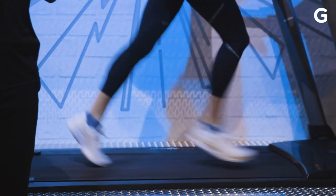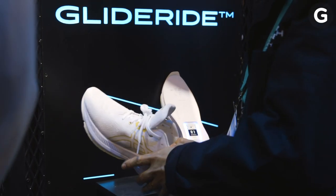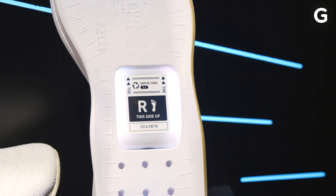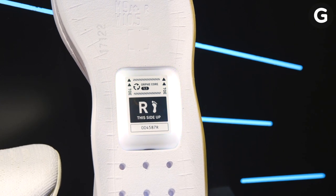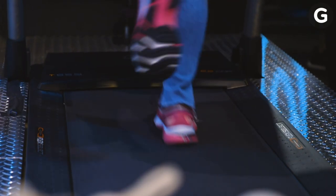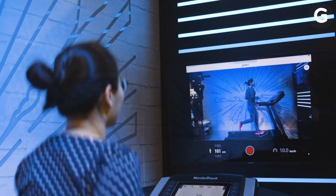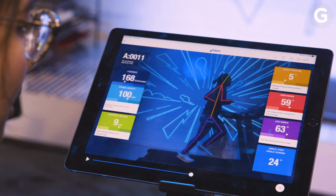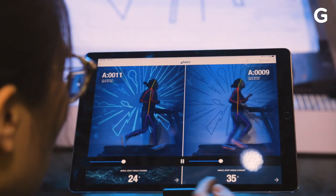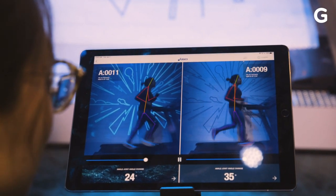ASICS demoed the fitness tech it uses to develop its shoes. They had me running in a pair of its GlideRide shoes, which has a special sole to help reduce flexing in your ankle — supposedly helping you save energy as you run. I did a short treadmill run in normal shoes and then again in the GlideRide. ASICS recorded my run on video and ran it through its AI-powered run analyzer. Turns out, the GlideRide brought my ankles from flexing 35 degrees down to just 24 degrees.